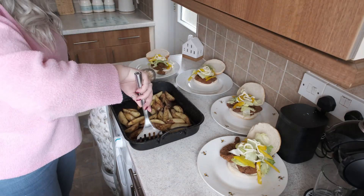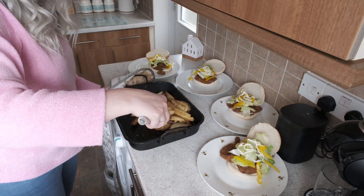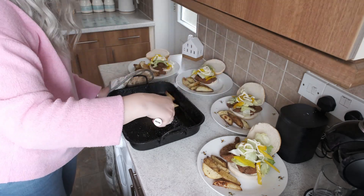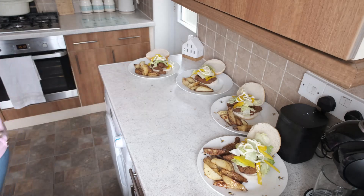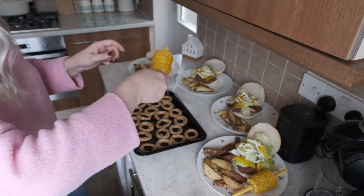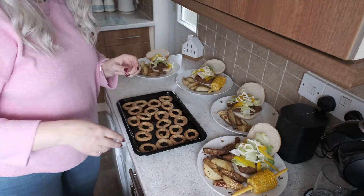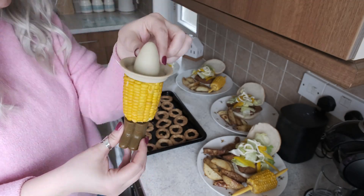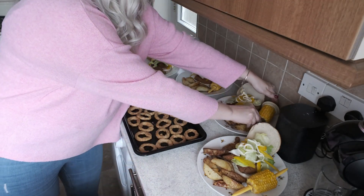These are my homemade wedges — I parboiled them and then seasoned them with a garlic and herb seasoning, so delicious. Lots of onion rings — probably far too much food here! And look, corn on the cobs with my cute little Mexican hat and cowboy boots holder — it's a nightmare to eat with though, to be fair.